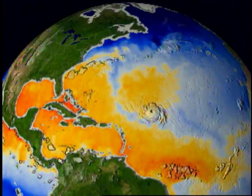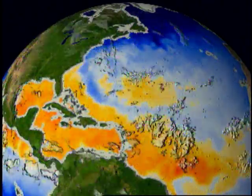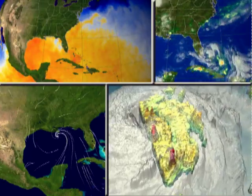As a now mighty hurricane nears the U.S., we ask what it is that steers a hurricane towards land, and moreover, what are the forces that weaken and eventually destroy them?